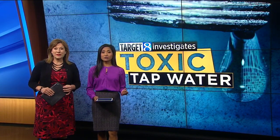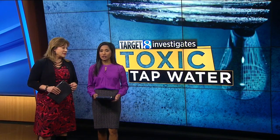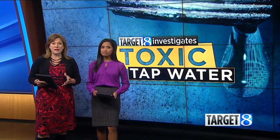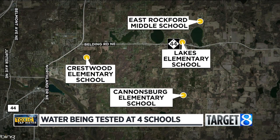First up tonight, our continued coverage on the toxic tap water investigation happening in the Rockford area. Our Target 8 investigators have been on top of this story from the very beginning. We broke the news today that Rockford schools will have the drinking water tested at three more schools: Crestwood, Cannonsburg, and Lakes Elementary. The DEQ will do those precautionary tests next week. East Rockford Middle School's water is already being tested — those are the only four buildings in the district that use well water.